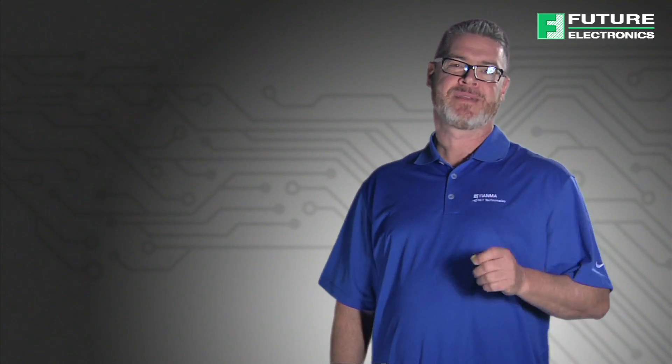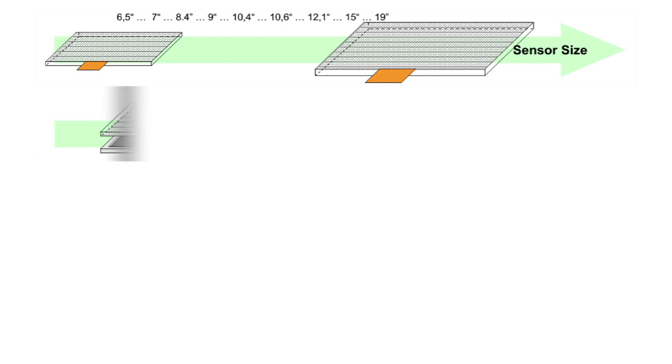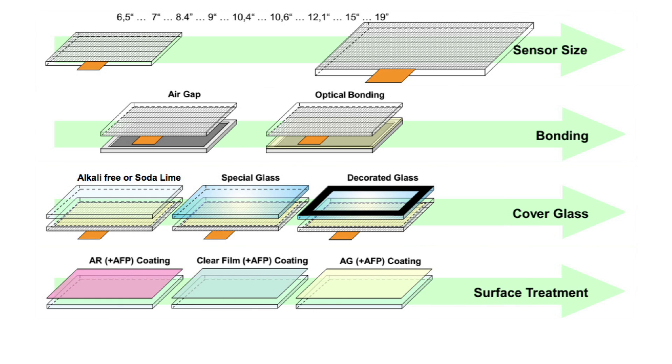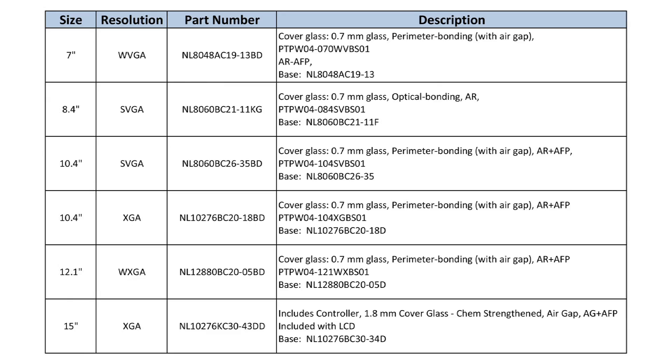Tianma NLT America is not a one-trick pony. They offer a wide variety of PCAP options: multiple diagonal sizes, air gap or optical bond, different types of cover glass, and various surface treatments such as reflective and anti-fingerprint. This guarantees that every customer requirement can be addressed.